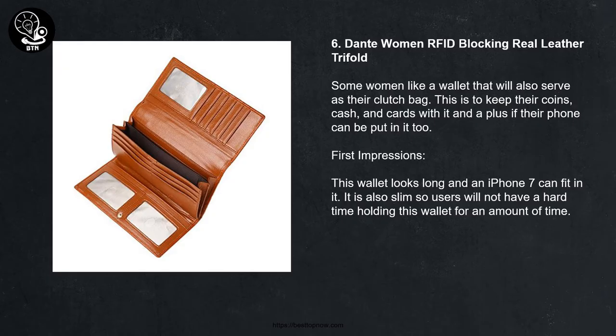6. Dante Women RFID Blocking Real Leather Bifold Wallet. Some women like a wallet that will also serve as their clutch bag — to keep their coins, cash, and cards, with a plus if their phone can fit in it too. This wallet looks long and an iPhone 7 can fit in it. It is also slim, so users will not have a hard time holding it.